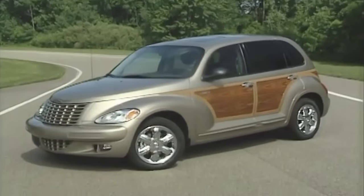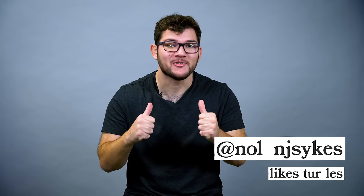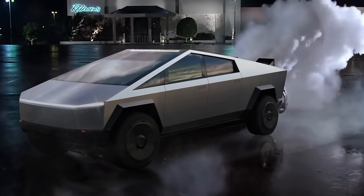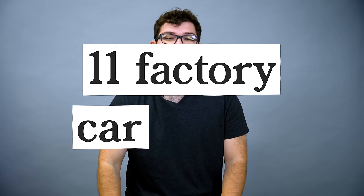Progress gives us some duds like vinyl roofs, bubble tops, and way too many cup holders. It's up to us as the car consumers to raise our voices together and shout: we don't need paddle shifters in our minivans. With a new decade upon us, we're gonna look at 11 factory car trends we need to leave behind in the 2010s.